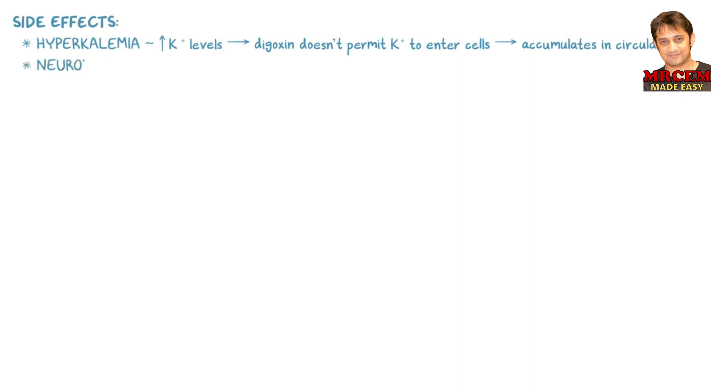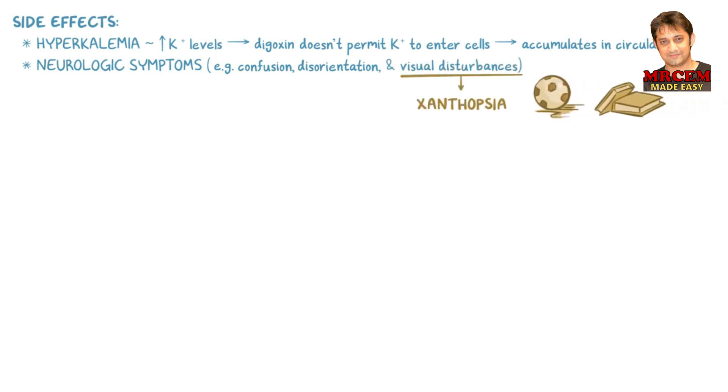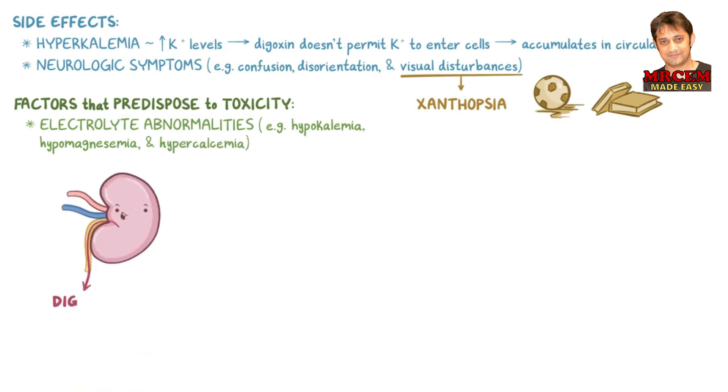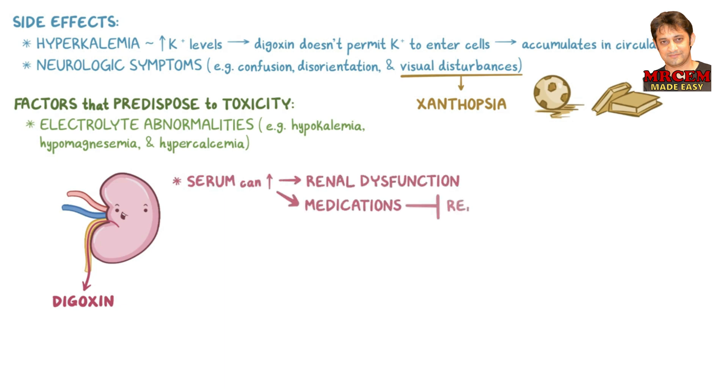Other side effects include neurologic symptoms such as confusion, disorientation, and visual disturbances like xanthopsia, which is when objects appear yellow. Factors that predispose to toxicity include electrolyte abnormalities like hypokalemia (low potassium), hypomagnesemia (low magnesium), and hypercalcemia (elevated calcium). Digoxin is secreted through the kidneys, so serum levels can increase with renal dysfunction. Levels can also rise due to medications that inhibit renal clearance, such as amiodarone, verapamil, diltiazem, and quinidine.